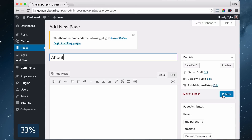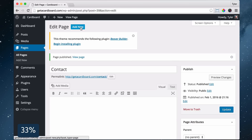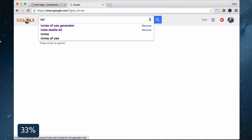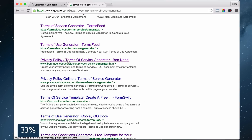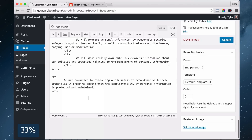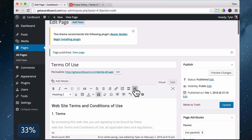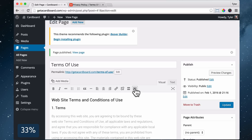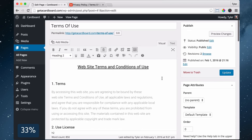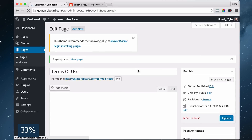Type 'about', click Publish, click Add New. Type 'services', click Publish, click Add New. Type 'contact', click Publish, click Add New. Then type 'terms of use', open a new tab, search Google for a terms of use generator, click one of the links and copy the terms. Go back to the website, click on Text and paste it in. Then click Visual and click the button for more options, then edit and format the text just like you would in Microsoft Word. Under Template, choose Full Width Template so the page goes all the way across, then Update and view your page.